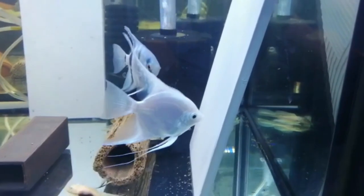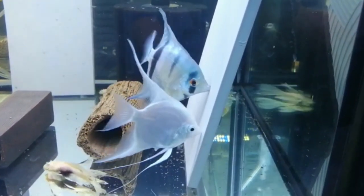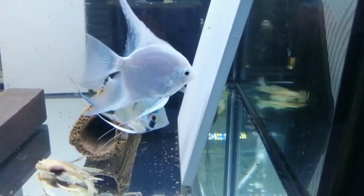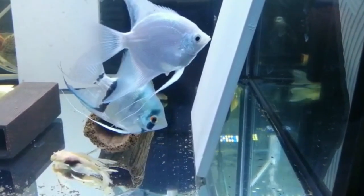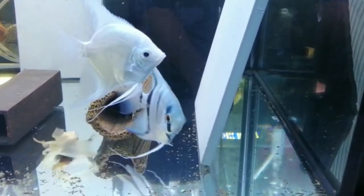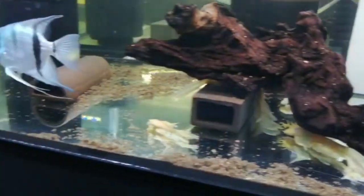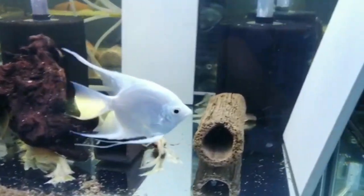She's not a Singapore Blue — only he is. She's called a Platinum Angel. I'm not really worried, because if they do spawn and I get fry, it'll give me two colors. You can see her ovipositor — look how big it is. And his little thing is sticking out too. Hopefully they will spawn for me soon.